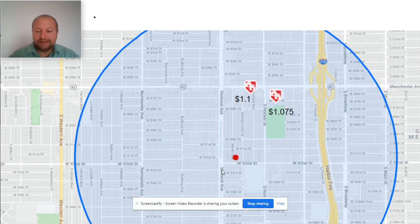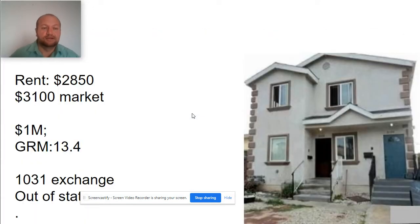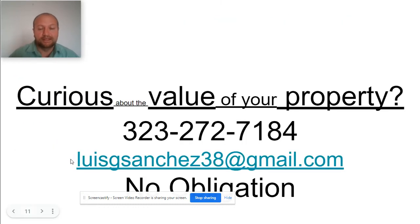Right near the property, a similar two-unit property of comparable age recently sold for $1.05 million. To the north, another sold for $1.075 million, and another at $1.1 million. This property is priced right — rents are $2,850 and $3,100 — and it's going to be listed at $999,000, or just under a million. The gross rent multiplier is 13.4, which is one of the lowest in LA.